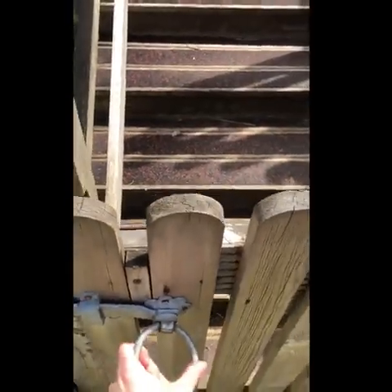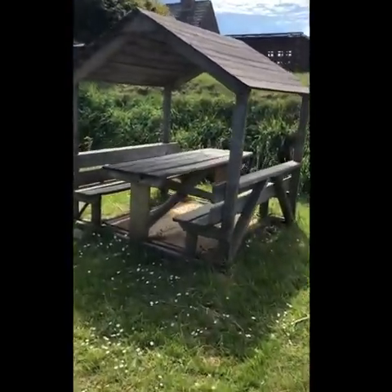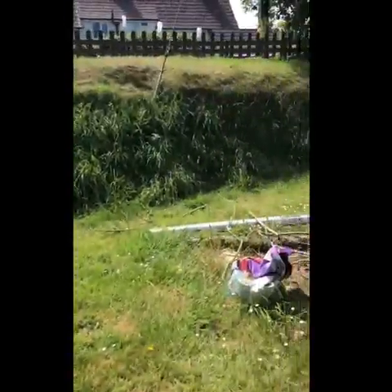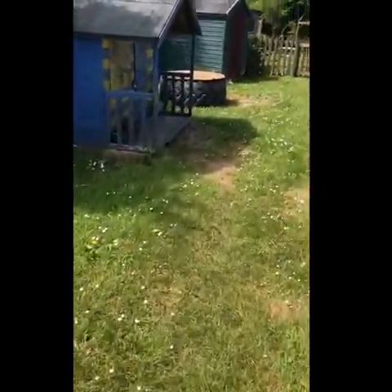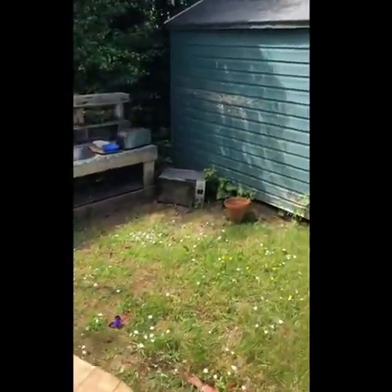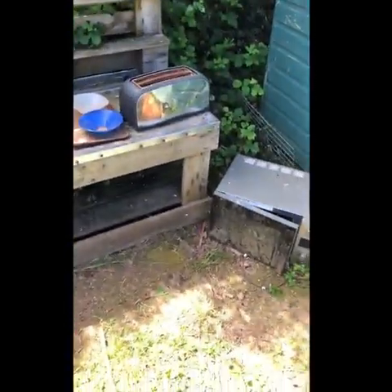Let's go up to the top garden, up the steps, through the gate and here we are. This is our reading area up in the gazebo. We do a bit of construction and building here. Here is our little Wendy house where we have lots of role playing games. And our mud kitchen where we make all sorts of mud pies and other delicious things.